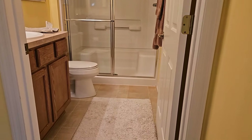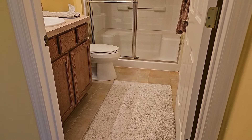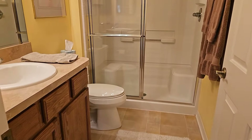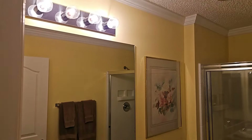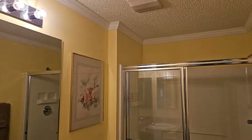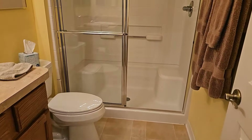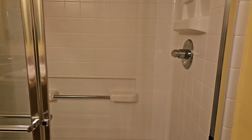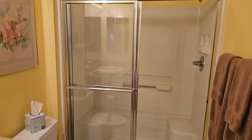That is your guest bathroom. It does have ceramic tile floors and a wood vanity with one sink. The crown molding continues in this bathroom as well. It does have what appears to be a 48-inch shower with sliding glass doors. Very nice coloring in this home, and that shower appears to be fiberglass or plastic.